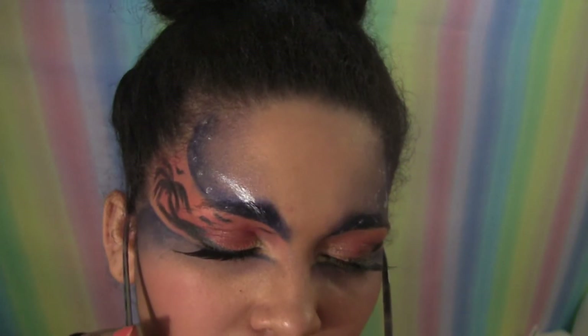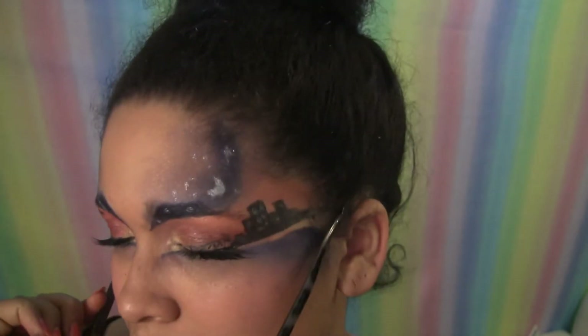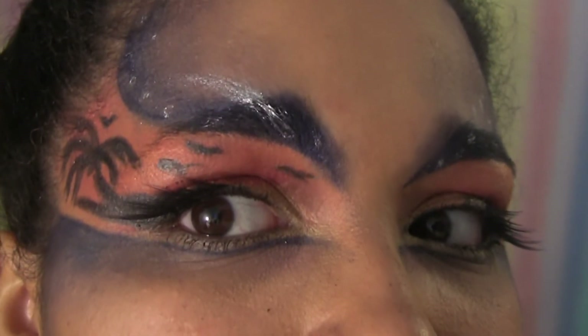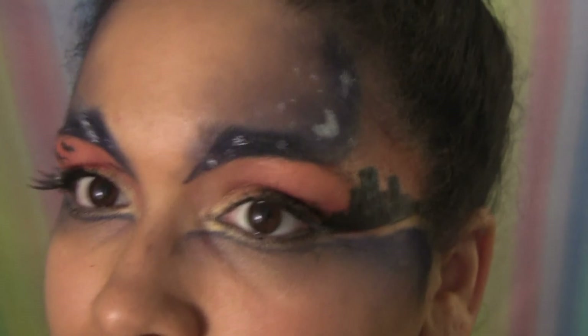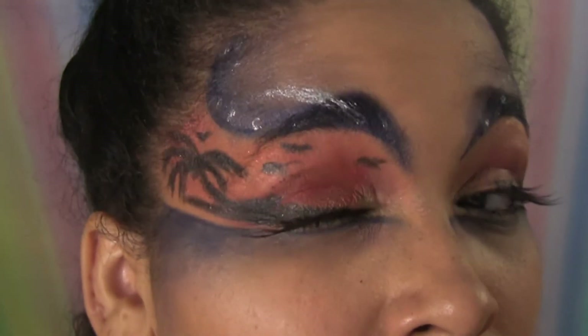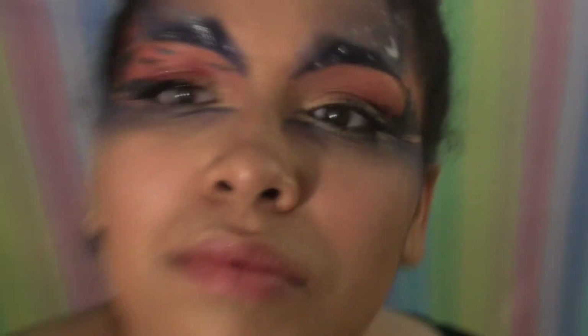That's the look — just a fun, costume-y kind of style. City on one side, vacation on the other. Feel free to switch it up, make it all party or all relaxing — whatever you want your silhouettes to be, make them yours. Until next time, I hope your life is full of color.